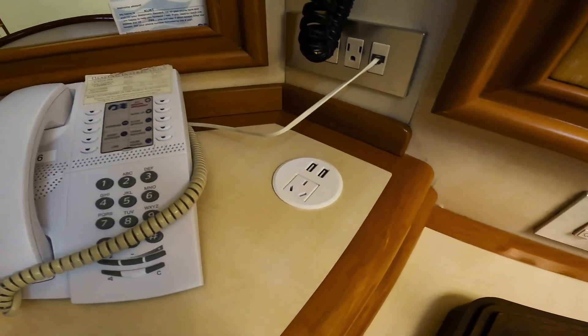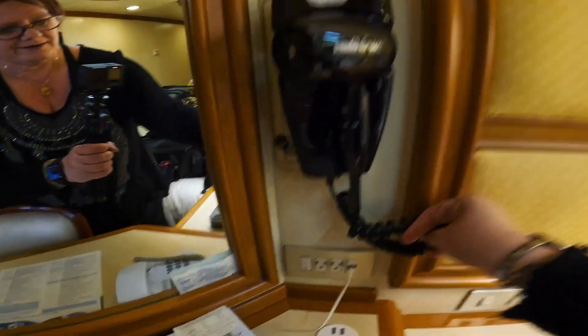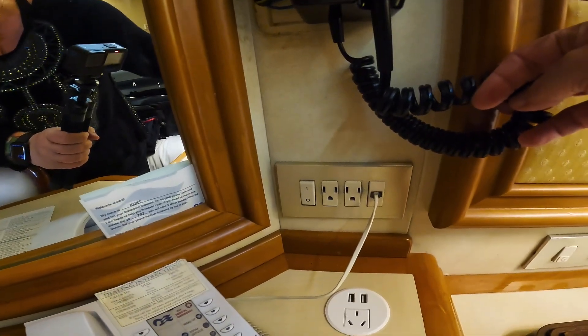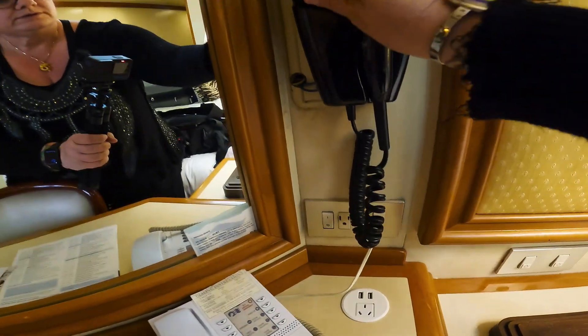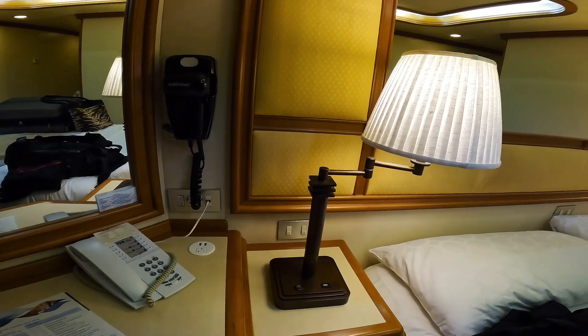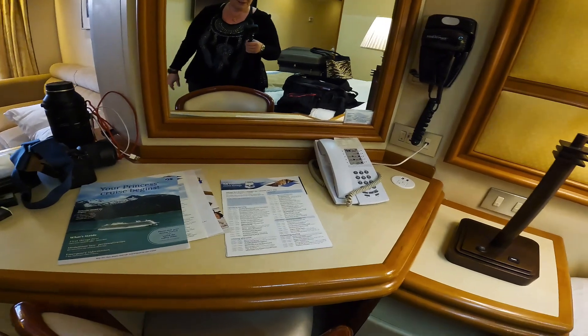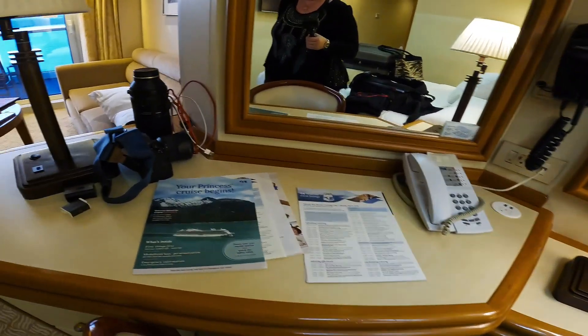We have a USB here, and we do have both USB and a power plug here. It's hard to tell with the hair dryer in the way, but you do have two power plugs down here too. There's nothing on the other side, but on this side there's a fair amount of power, which is useful.